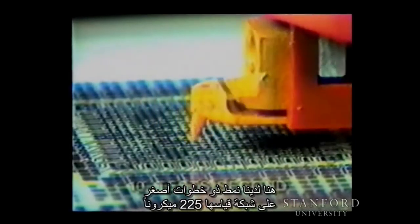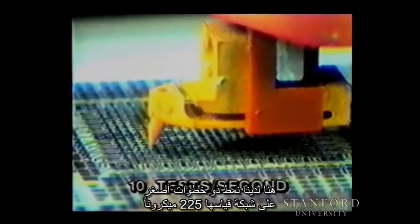At 40 tests per second as shown here, the camera and the human eye are unable to follow the probe motion. The use of a strobe light reveals the three large X, Y moves and the small Z moves in this repetitive pattern. Here, a pattern of smaller moves on a 225 micron grid is being demonstrated at only 10 tests per second.